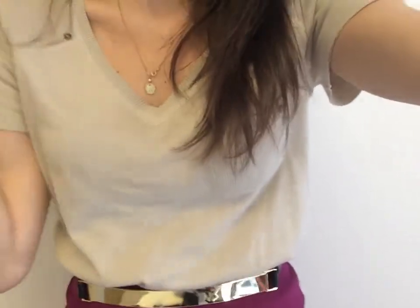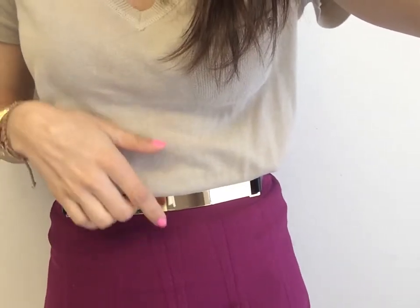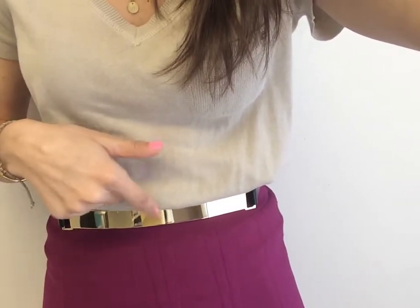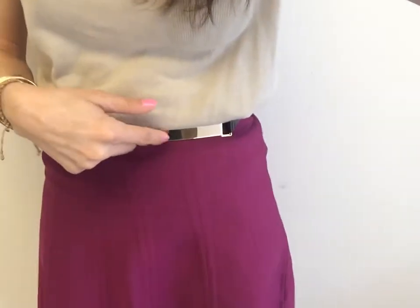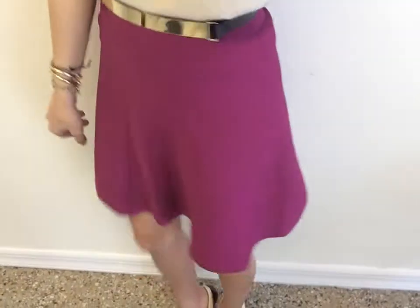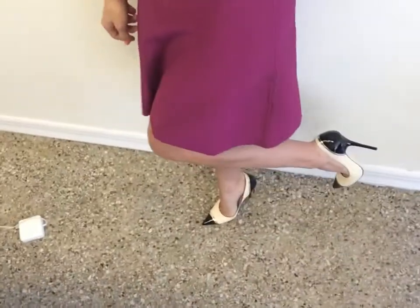I actually bought this a long time ago in a little boutique. I have this little gold medal belt on — a couple people asked for links so I'm going to try to put a link so you can get it. I do know where to get a few of these types of belts. And I have a Ted Baker little tulip skirt in a fuchsia color and my Jimmy Choo heels.